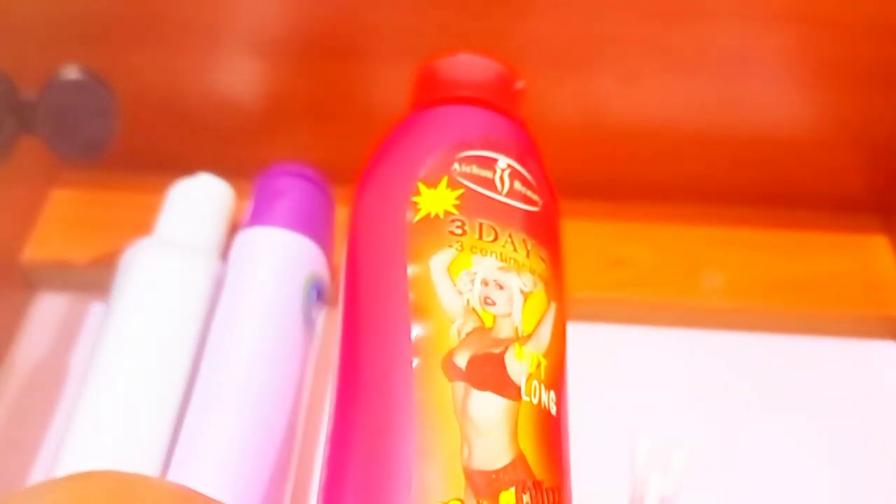Those ones are my lotions, and up there I store my panty liners and pads. And this is my best part — look at the whole art, it's so nice. I made it by myself — that's the best thing.